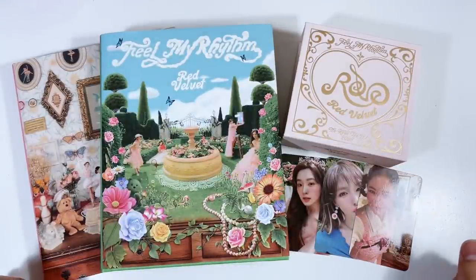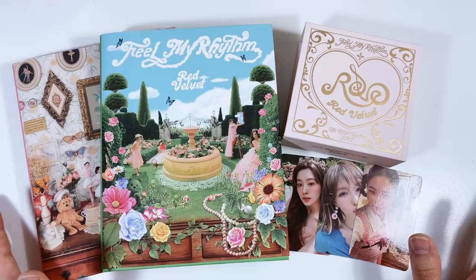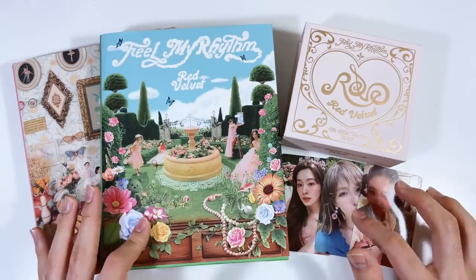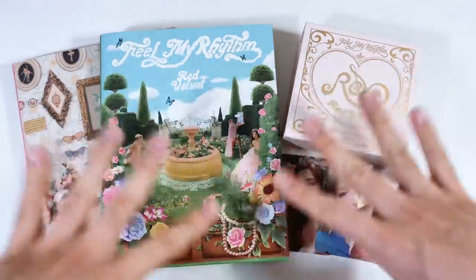That was my unboxing of Red Velvet's 'Feel My Rhythm' — hopefully you guys enjoyed it! Thank you so much for watching. If you enjoyed this video, make sure to give it a thumbs up and subscribe for more videos like this. I'll see you guys in the next video, bye!